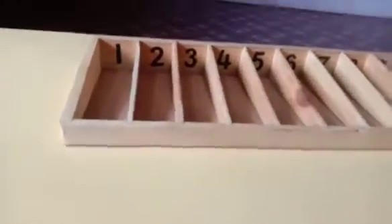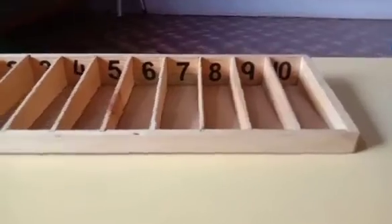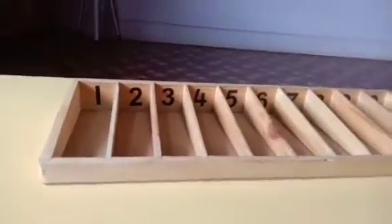Can you see something? Yes, I can see numbers. Wow! Can you read them for me? Okay.